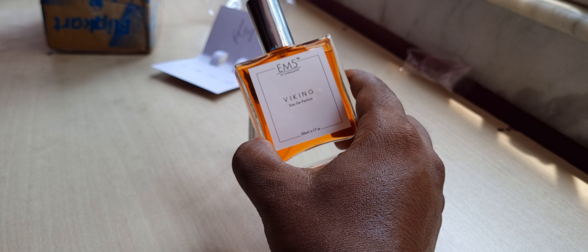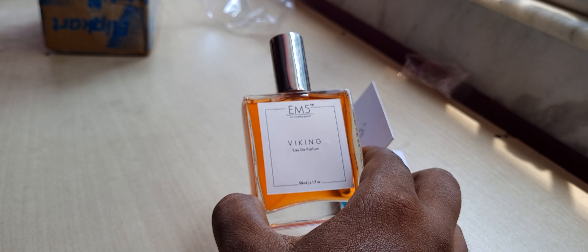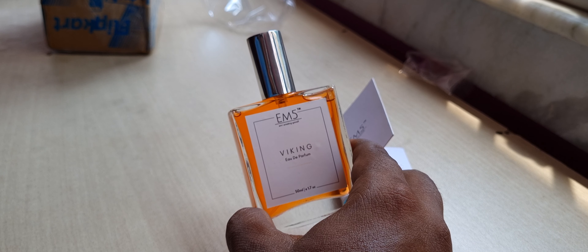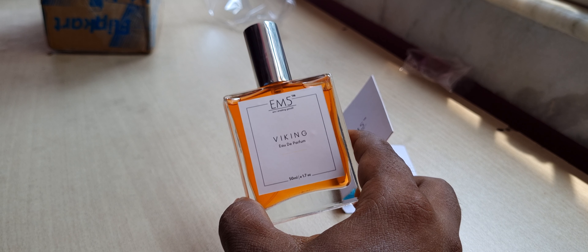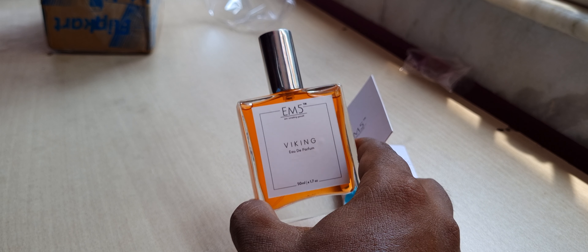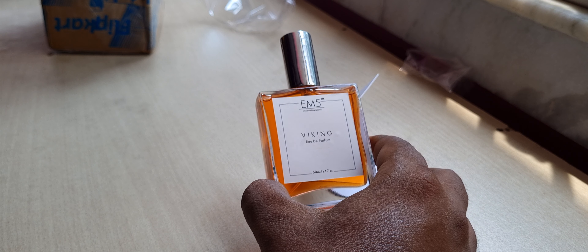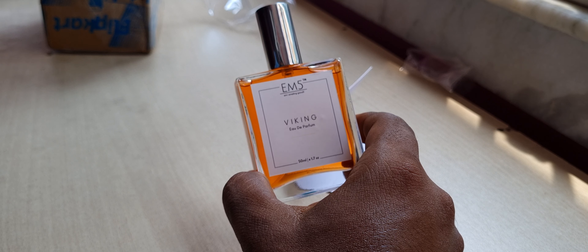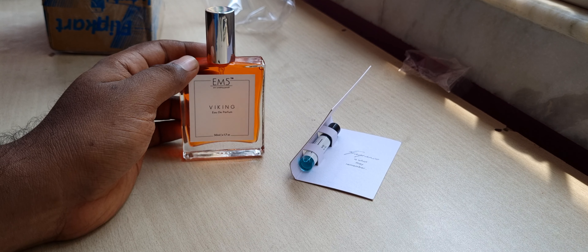Viking is settling now — about five to eight minutes in. It still smells a little clinical, a little Dettol-like, maybe a little Savlon-type. It's very spicy, a bit warm. It might perform better in winter or colder weather. As you can see, I'm literally sweating — it's very hot and I can't turn the fan on because of the video noise. But Viking is smelling better than when I first sprayed it.